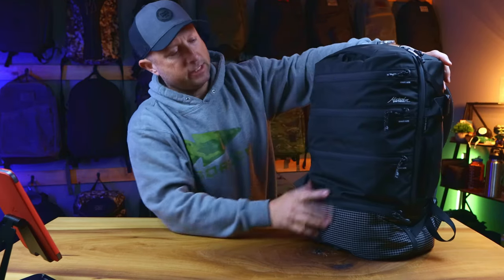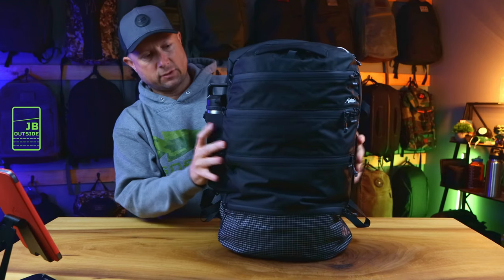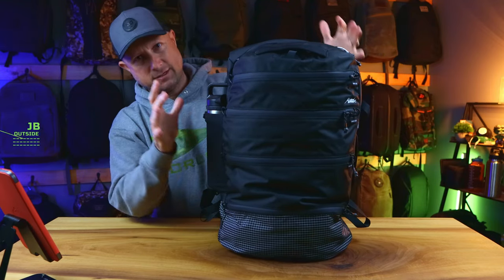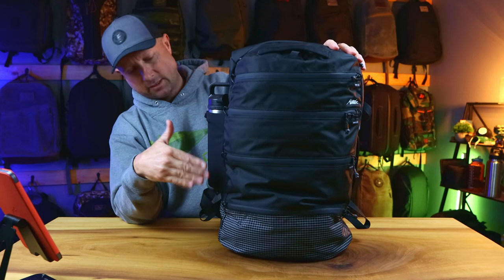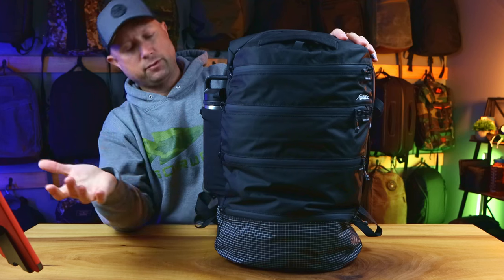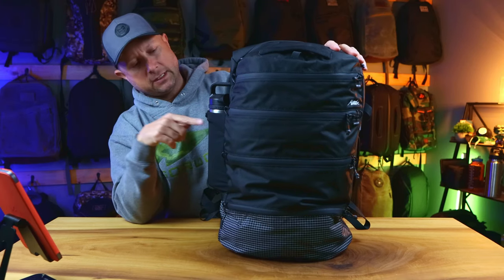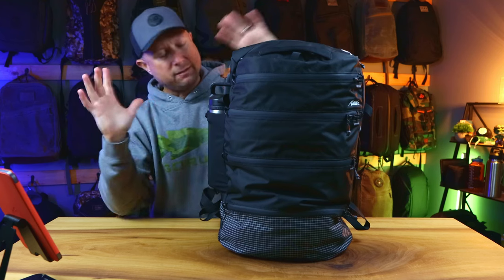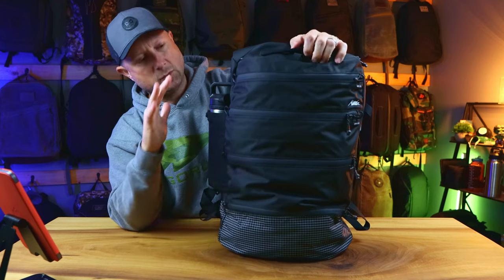Here it is — the SEG 28 from Matador. Big thanks to them for sending this out to me to test and review. I had this over the weekend packed out just like this. Of course I took out the stinky stuff and put in fresh things to show you. We're going to look at everything that makes this Matador my right now favorite bag for travel if it's just me for the weekend.